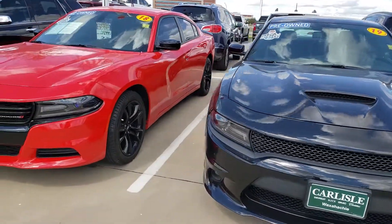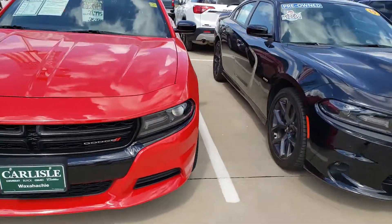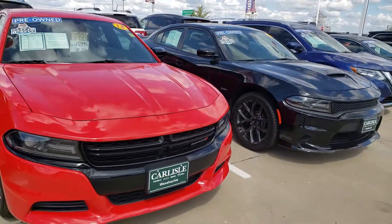Call us at 972-938-8000 and check us out at CarlisleGM.com for great pre-owned vehicles like these.